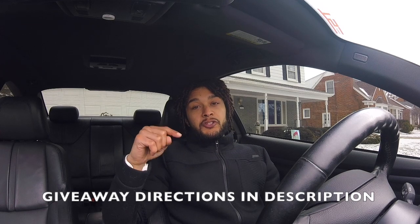We're at about 740 subs now, so guys, time is ticking down. I'm thinking of picking about 3 to 4, maybe 5 winners. So make sure you guys follow the directions for the giveaway.